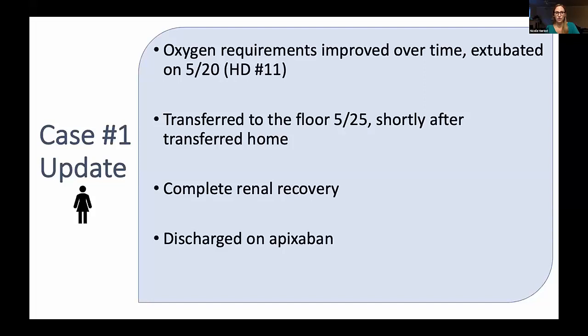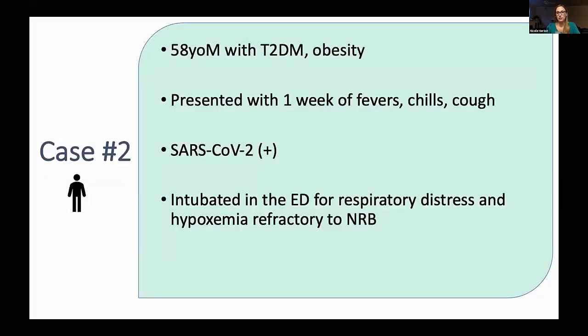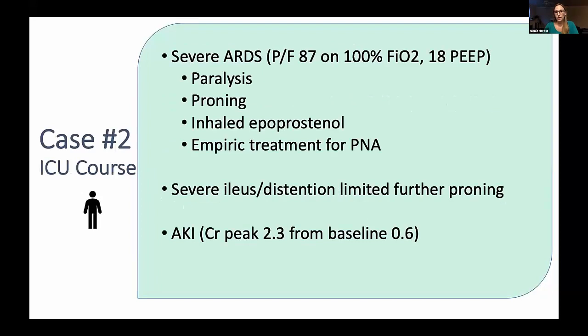Our second case is a 58-year-old gentleman with type 2 diabetes (non-insulin-dependent) and obesity, presenting with a very similar COVID-positive presentation. He was intubated in the ED for respiratory distress and refractory hypoxemia. He also had severe ARDS despite changes in vent management, required paralysis, proning, and inhaled flolan, as well as empiric treatment for infection. He developed severe ileus and abdominal distension, which limited further proning. He also had an AKI with a creatinine peak of 2.3 but made adequate urine throughout and did not require renal replacement therapy.